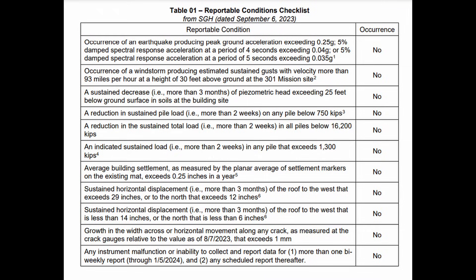They have piezometers at various depths in the subsurface that monitor changes — mostly interested in decreases of the groundwater surface over time. Such decreases in groundwater level would undoubtedly produce additional settlement of the building. Another condition is a reduction in sustained pile load of more than two weeks on any pile below 750 kips.